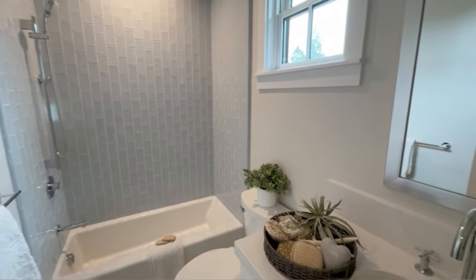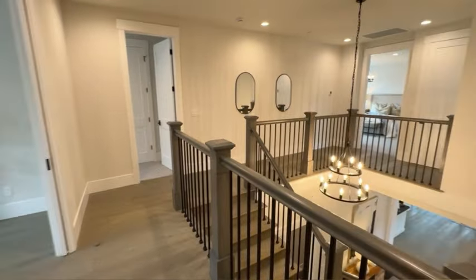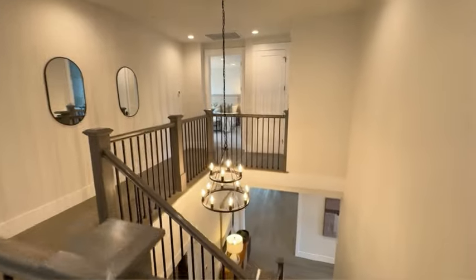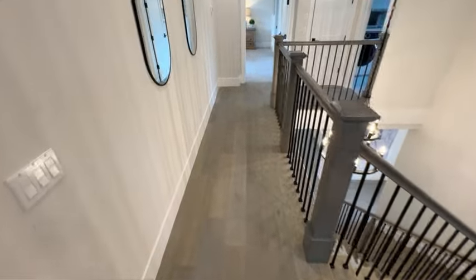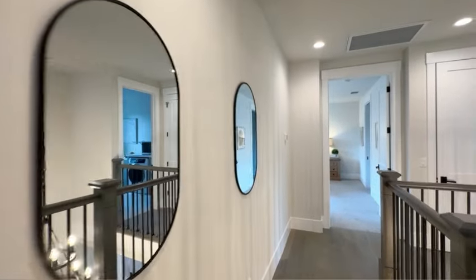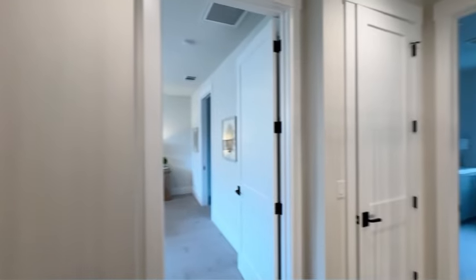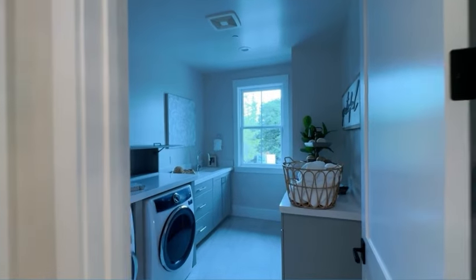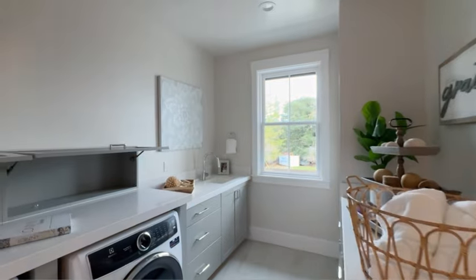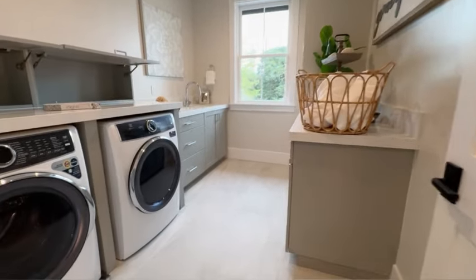This house just went under contract, but if this is the kind of home you're looking for in the Bay Area, let me know and I'd be happy to find your perfect home. Just know that a gorgeous house like this doesn't last long, and you need to position yourself with a strong offer to outbid your competition — which will be more prominent as we go into 2024 and as interest rates start to drop, bringing an influx of buyers to the market.